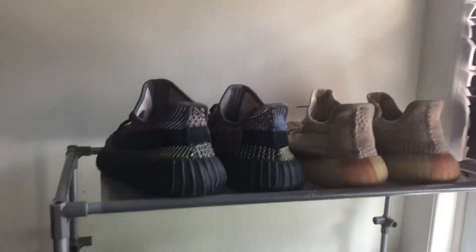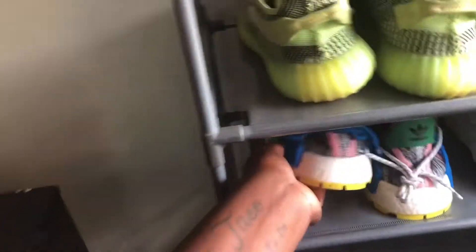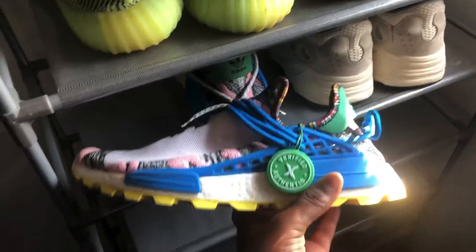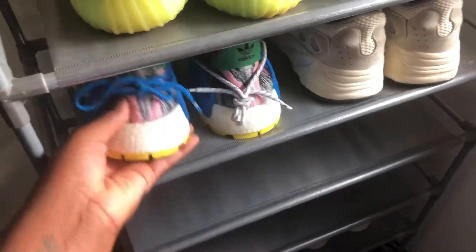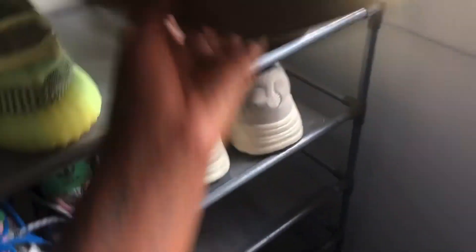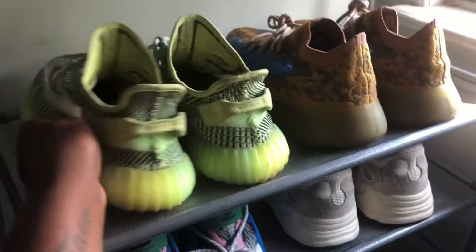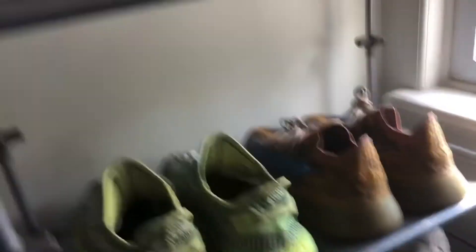Over here I got my little shoe rack, just some of my shoes. All the ones at the bottom are shoes I had in 7th grade, 6th grade. Got these — I was about to show y'all — some of my shoes, some 700s, some analogs, analog 700s, some Yeezy 380 Blue Oats.